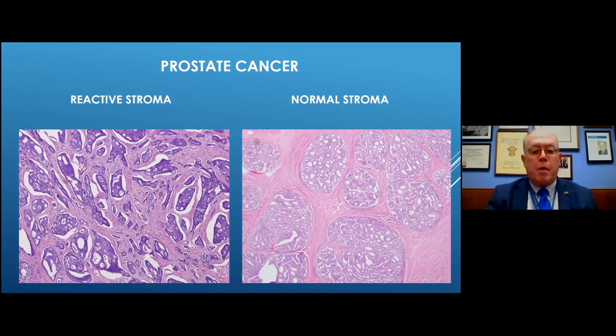This shows a prostate cancer with reactive stroma — you see the myofibroblastic transformation of the prostatic stroma. As opposed to this cancer here, which has relatively innocuous prostatic stroma with no reaction to it. So this one is not likely to be palpable, whereas the one on the left would be.